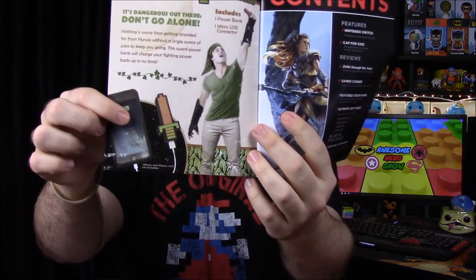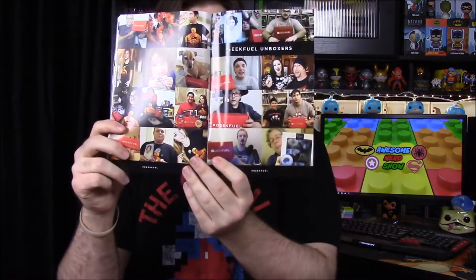Now let's do a quick look through the magazine. Of course they're advertising everything — the sword charger for your phone, all the new Nintendo Switch content since it's coming out, and then there's an ultimate gear section showing cool items you can get, including an R2-D2 alarm clock and Pokemon plushes.